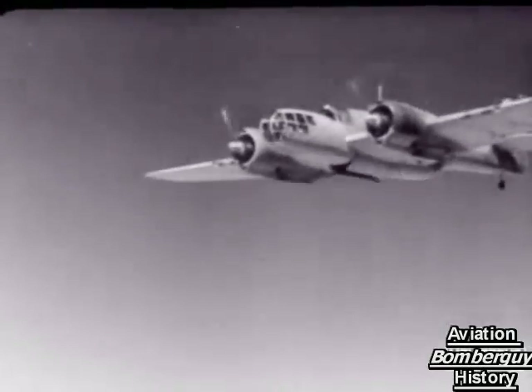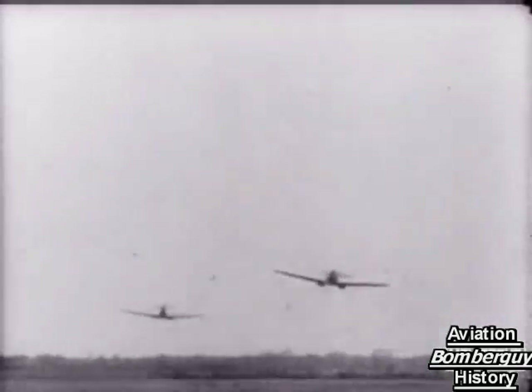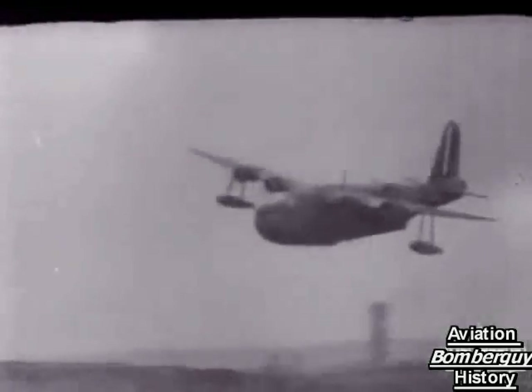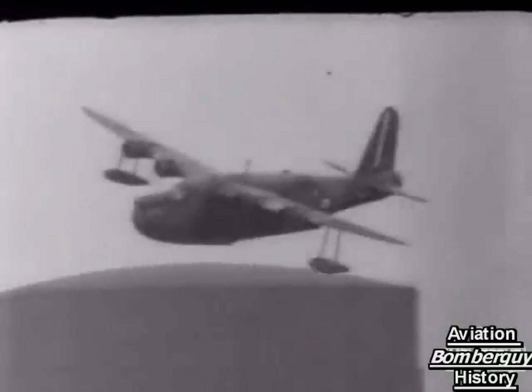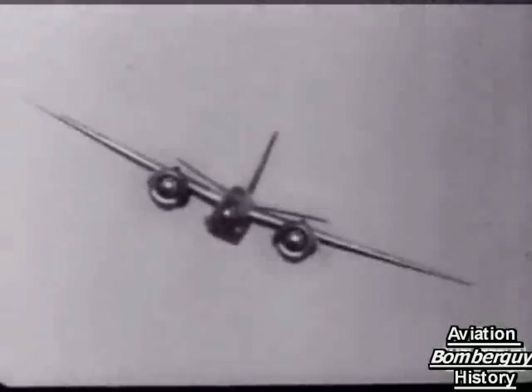Quizcraft — another cast of five aircraft to get you on your toes and test your powers of identification. One, two, three, four, and five.